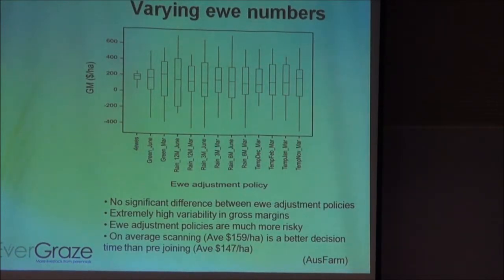The short answer when trying to adjust ewe numbers: our best system was the 4 ewes per hectare with a flexible lamb sale policy. Any other policy we looked at didn't really increase profitability — if anything it reduced it slightly — but massively increased the risk in the system with much more variable gross margins. That's because you get it wrong a lot of the time. The downside risk is quite bad when you get it wrong. What you're trying to do is predict seasonal conditions 6 to 12 months in advance of making the decision, and we all know that's just not viable.